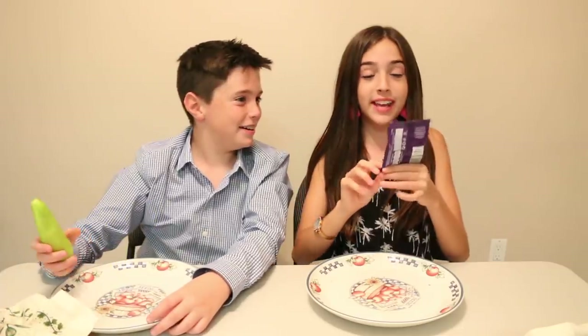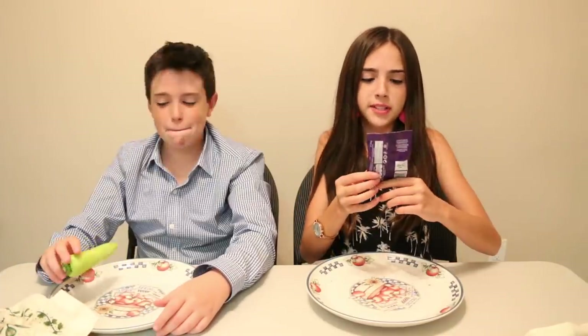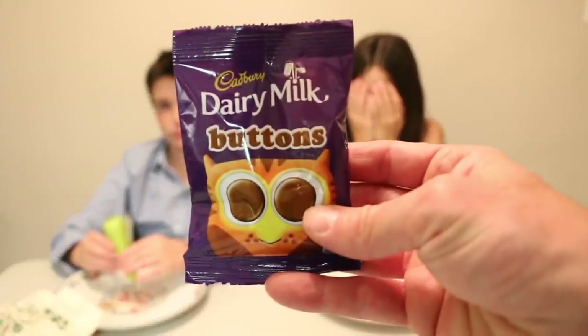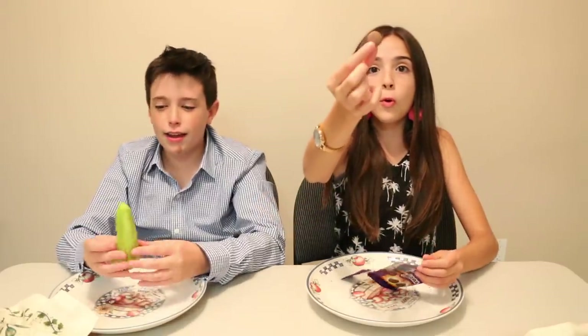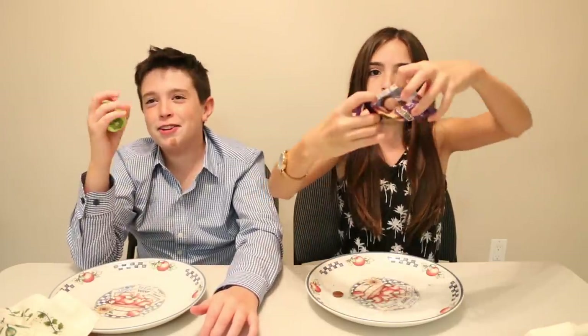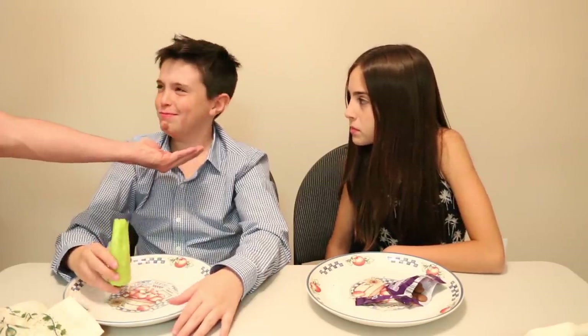Thumbs up! So I got a Cadbury product — these are called Dairy Milk Buttons, and I'm pretty sure that's what they look like. What did you get? I got a hot pepper. And you know what I'm gonna do? Are you taking a bite of the hot pepper? I think you just made a big mistake, sir. That's what dads are for, son.